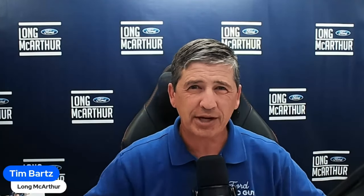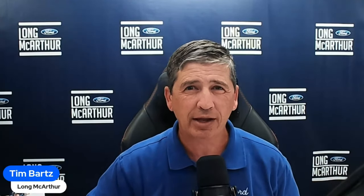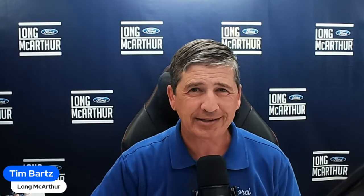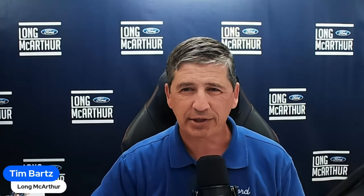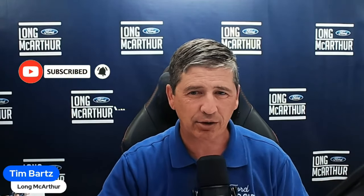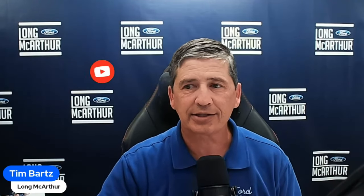We're going to cover all that standard equipment here because the order banks are open right now, so you can place an order with your local dealer. Hopefully this video gives you the information to help figure that all out if you're looking at the XLT trim. We have timestamps down below, ordering tips at the end, and a YouTube special — it's below MSRP pricing. Make sure you're subscribed with that bell notification turned on so you don't miss any of these videos in this series.